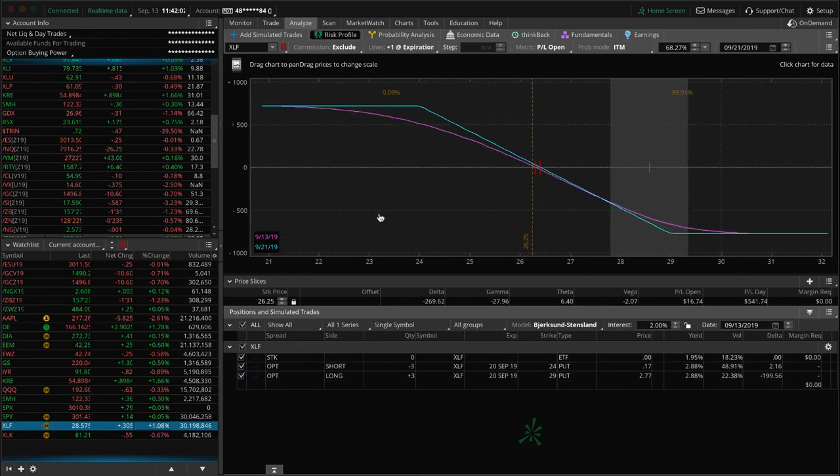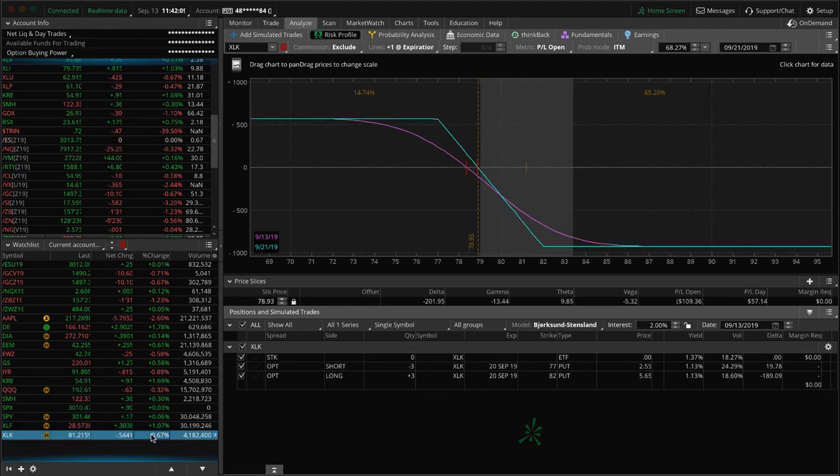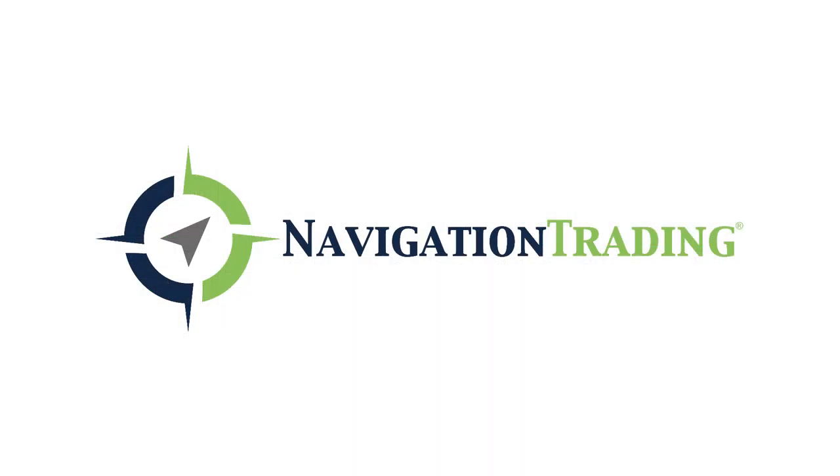XLF and XLK are both in similar positions — long put verticals way out of range that we'll look to roll or close next week. XLK is the same situation: price out of range, need some downside movement. We'll roll or close both next week. That's it for all the alerts and positions — hope everybody has a great weekend, talk to you next week.